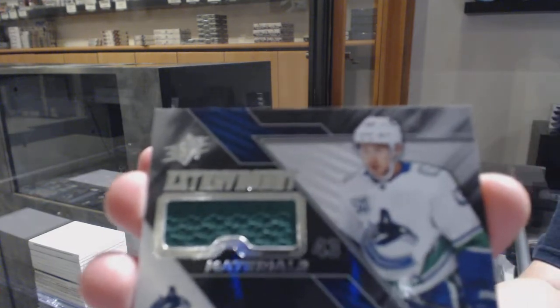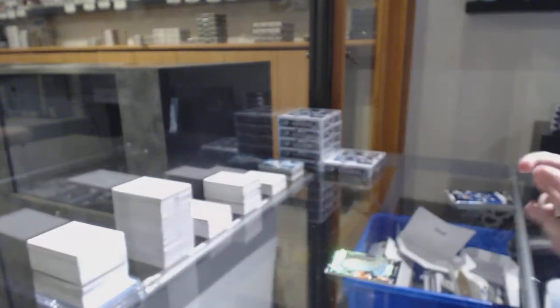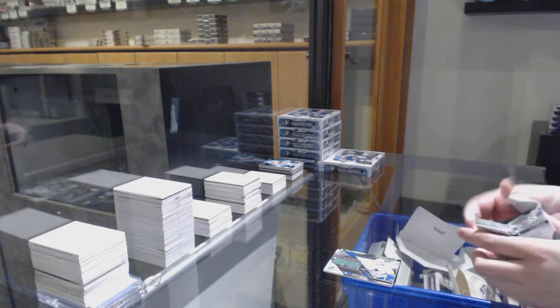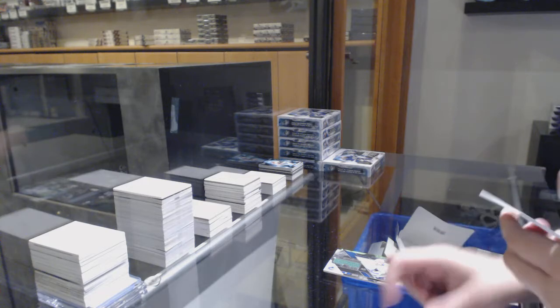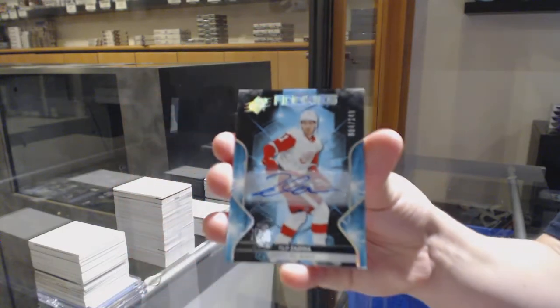Extravagant Materials jersey for Vancouver — Quinn Hughes. And we've got a rookie auto numbered 149 for the Detroit Red Wings — Filip Zadina.